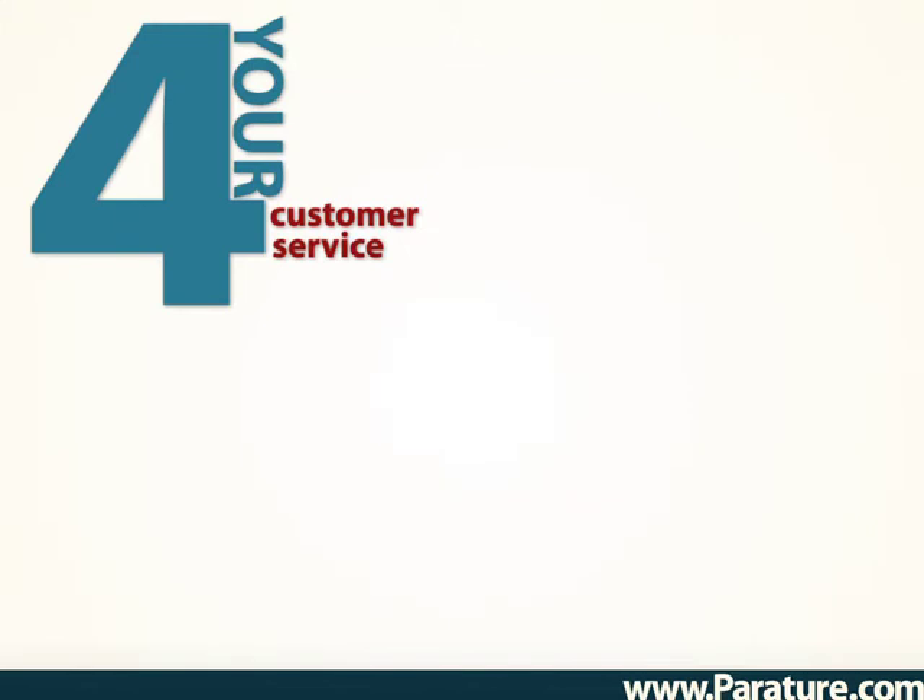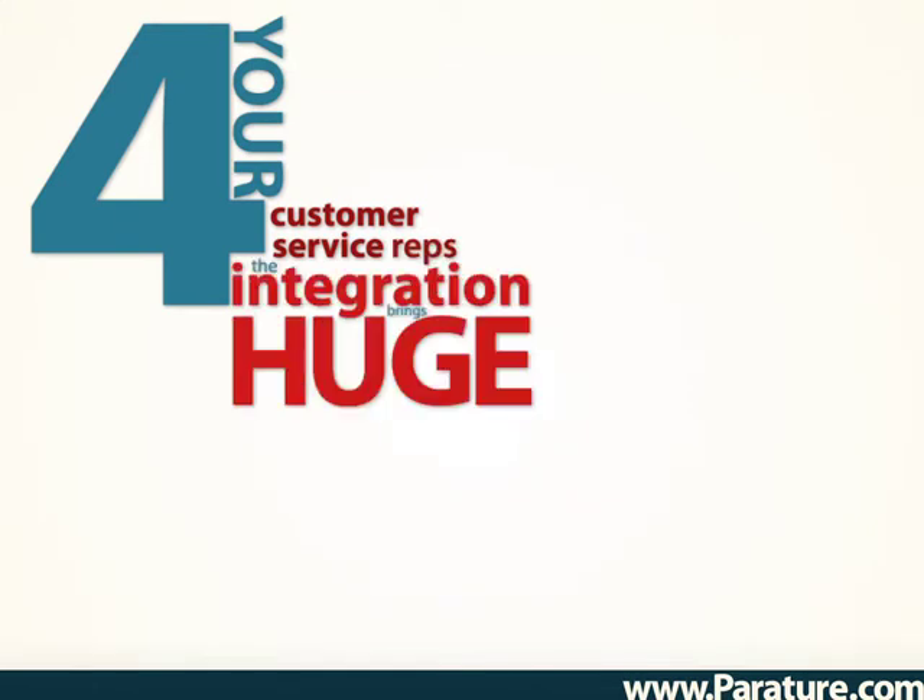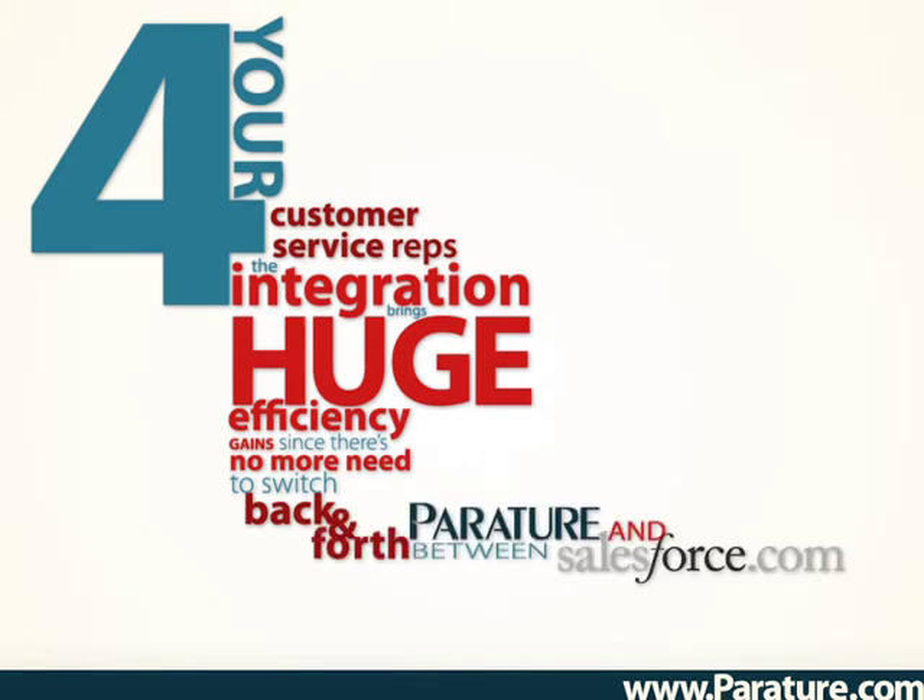For your customer service reps, the integration brings huge efficiency gains, since there's no need to switch back and forth between Periture and Salesforce to find information on accounts and contacts.